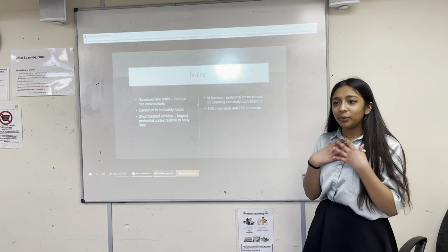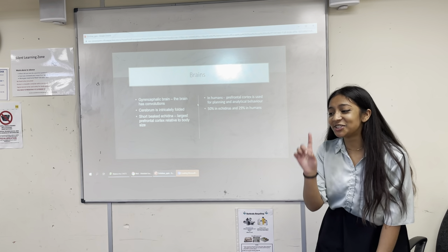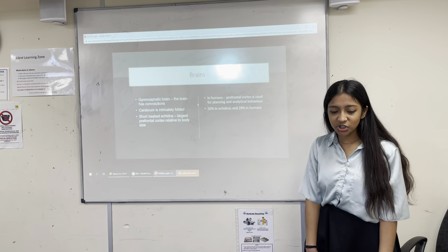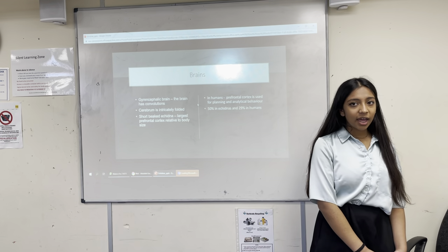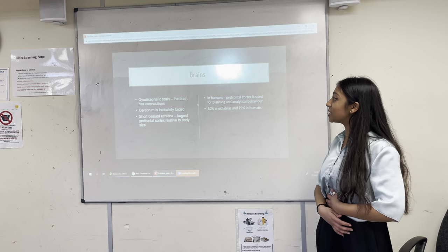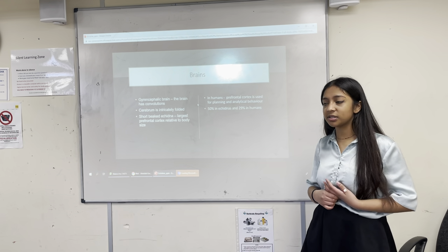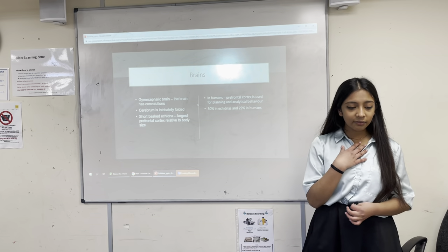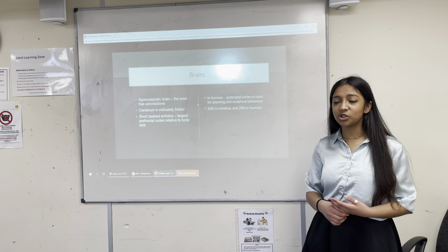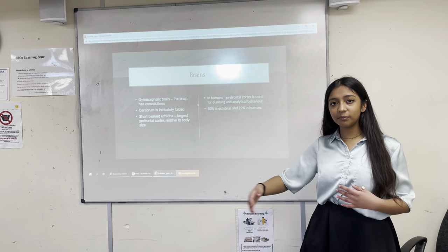The type of brain that humans and echidnas share is called a gyrencephalic brain, meaning the brain has convolutions — essentially wrinkles. The similarity between our brain and the echidna's is that the cerebrum is intricately folded. This is seen as a sign of a highly neurologically advanced animal. To prove this, researchers experimented on short-beaked echidnas by placing them in mazes.